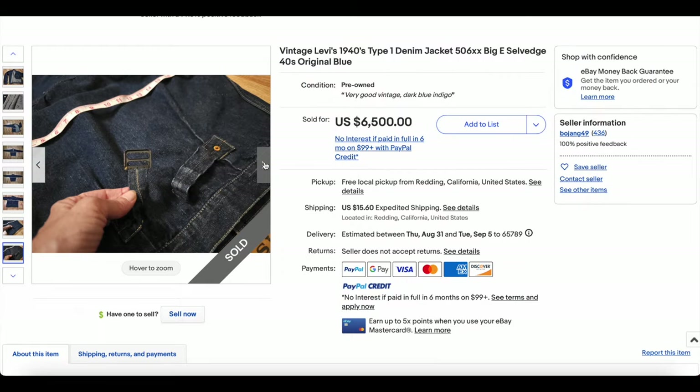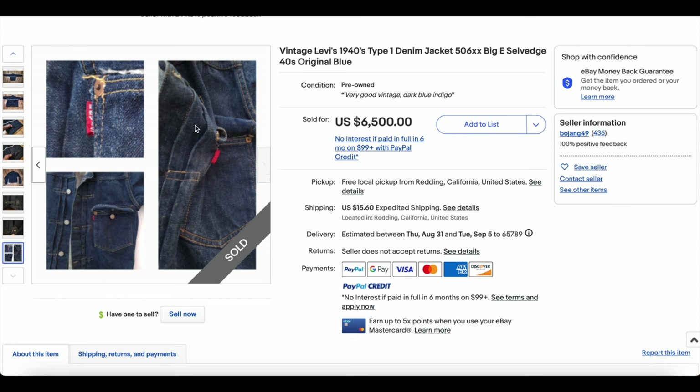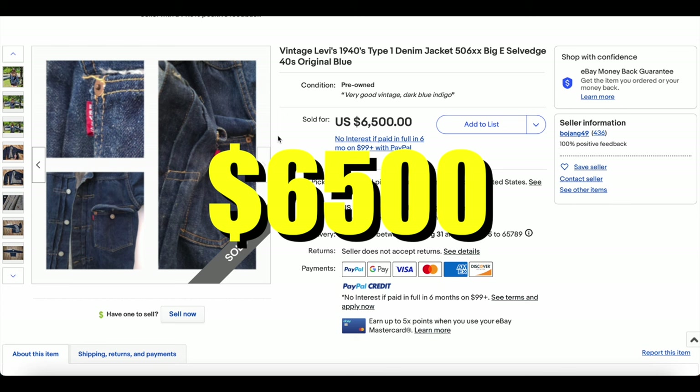Beautiful jacket. We have seen these jackets go for a lot of money, and this one is no exception. This Type 1 is a beauty and it sold for $6,500 to take the number one spot on this week's heat check list.